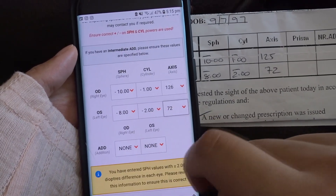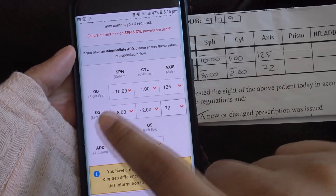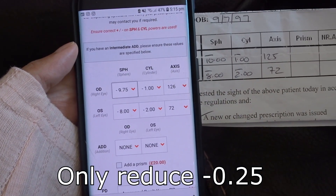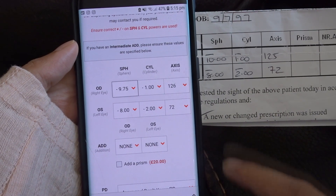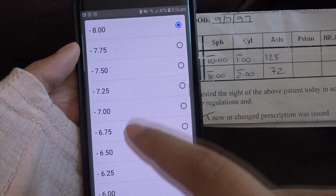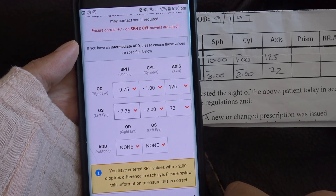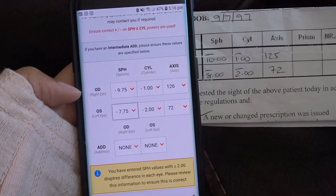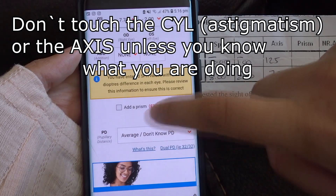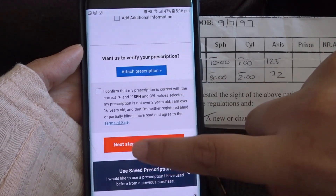At this point you copy your prescription exactly as it is, and then you reduce it by minus 0.25. So for example, if your right eye is minus 10.00, it becomes minus 9.75, and your left eye similarly reduced by minus 0.25. So both lenses are reduced by 0.25. For the PD, just keep it on average — that's what I do and it works fine. Then tick the boxes, confirm and purchase.